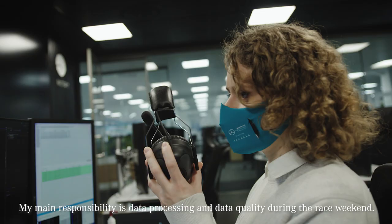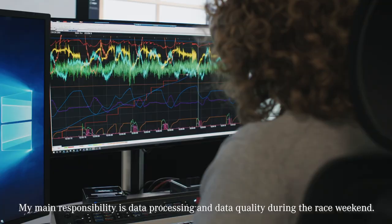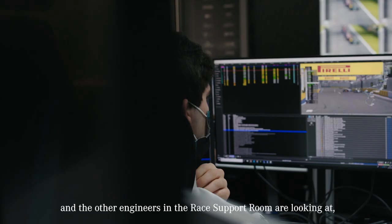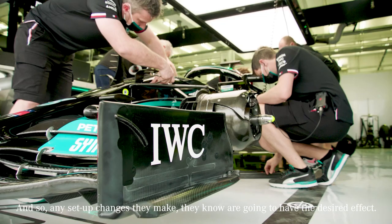My main responsibility is data processing and data quality during the race weekend. That helps to bring performance to the team, ensuring that the data that the race engineers and the other engineers in the race support room are looking at is high quality and they can trust the analysis that they're doing. So any setup changes they make, they know are going to have the desired effect.